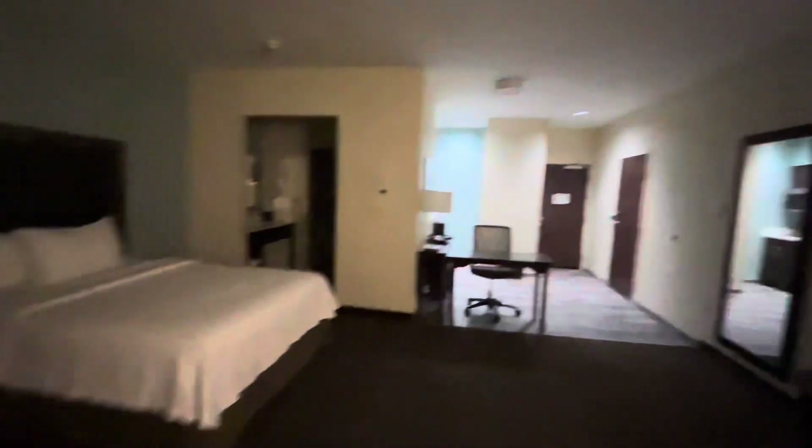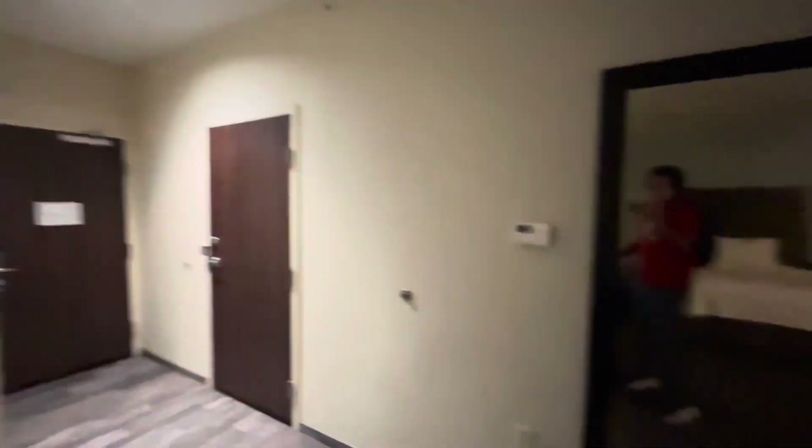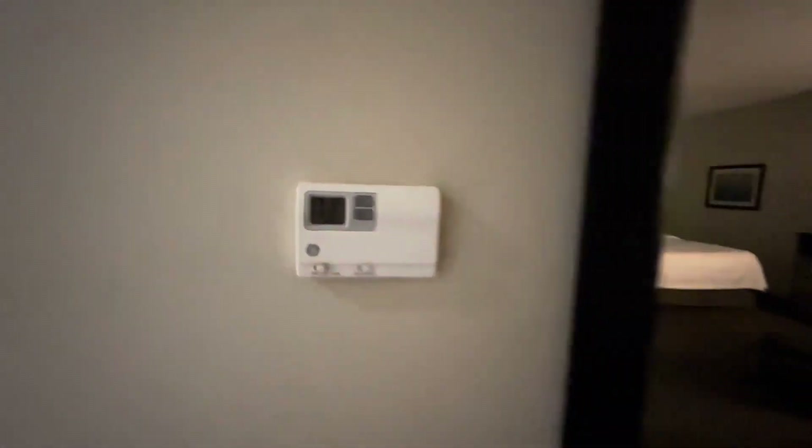Here's your couch, and right there is the door that leads to the other room. Look at the mirror — hey! And here's the thermostat, which is also GE.